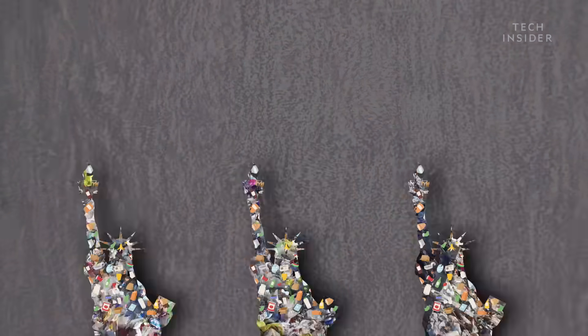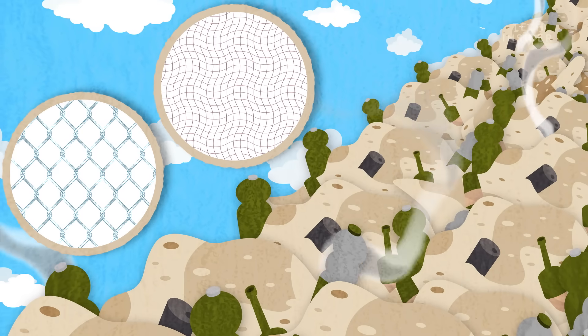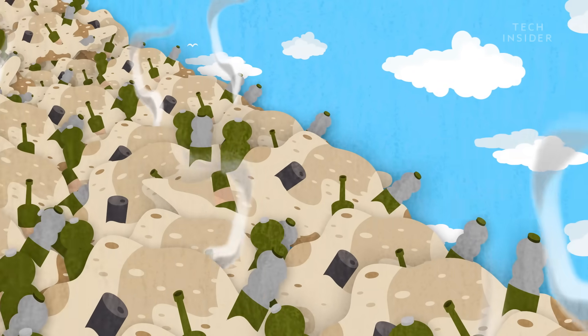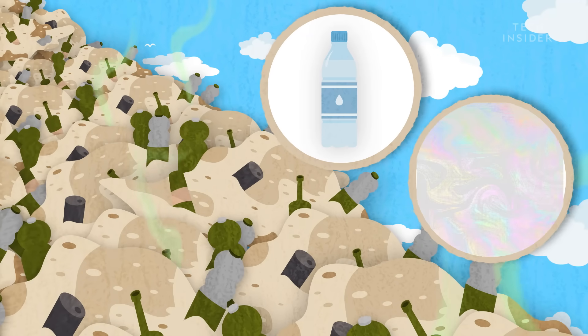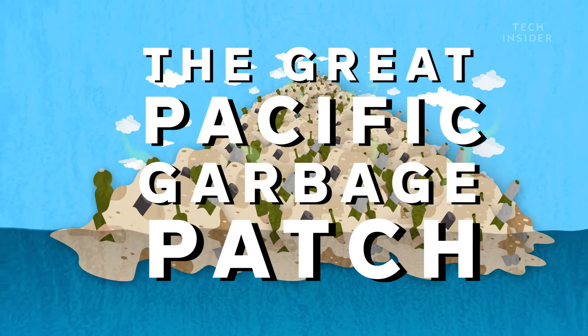Half of the entire patch is made of plastic fishing nets, lines, and ropes, which come from intense fishing activity near the area. The other half is mostly hard plastics and films, like water bottles and plastic wrap. But don't let the name Great Pacific Garbage Patch fool you.